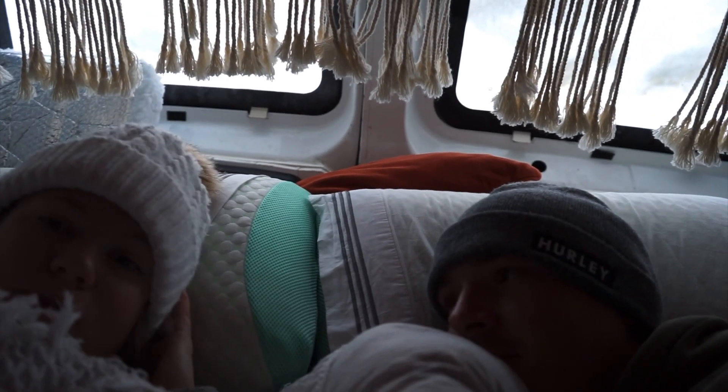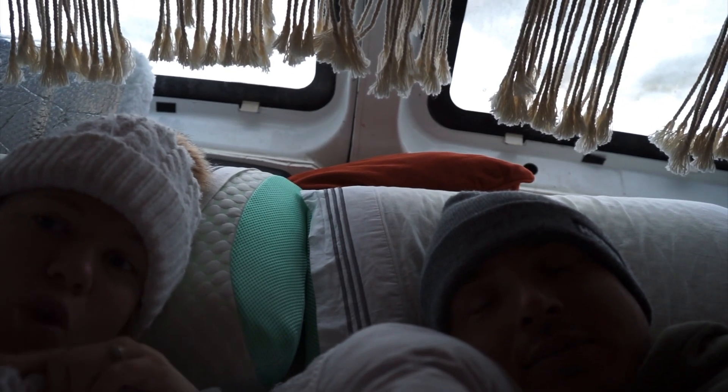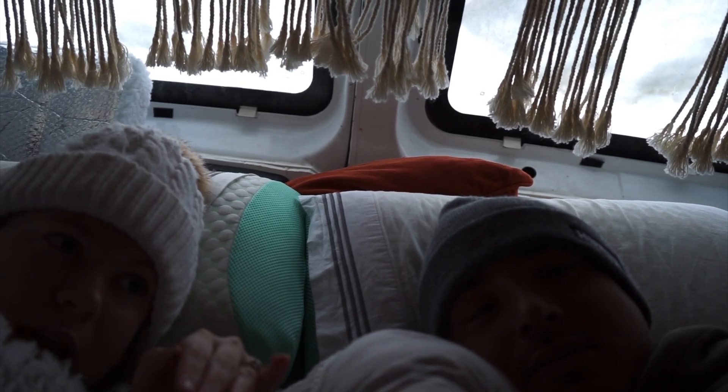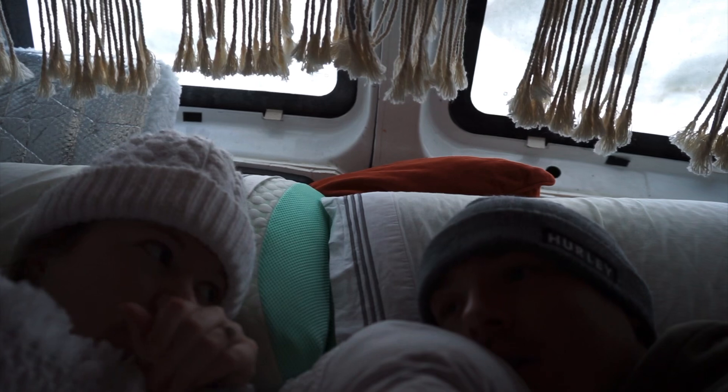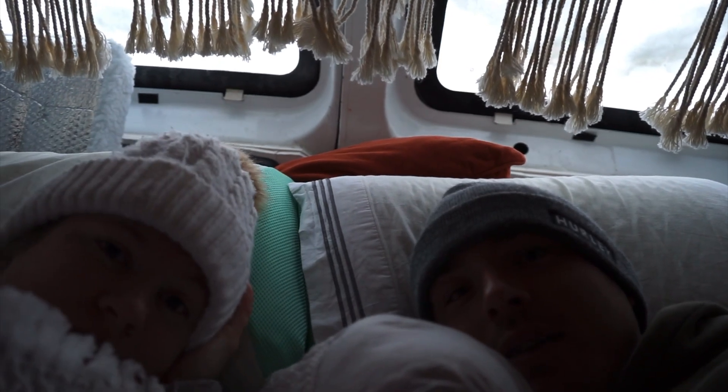Today we are going to head out onto the mountain. It's had so much snow the last two days — yesterday when we were here it was just non-stop snowing all day. I'm going to go out for a board this morning. So let's get into the day!